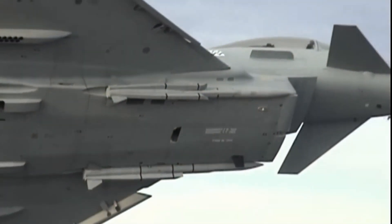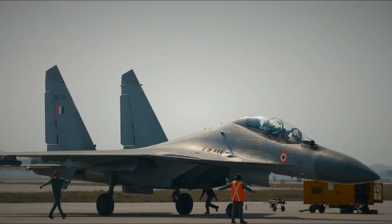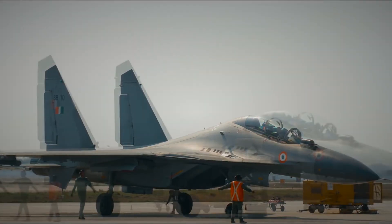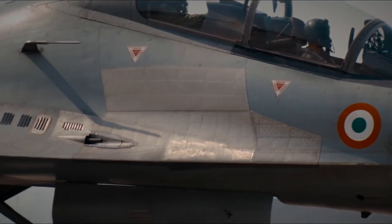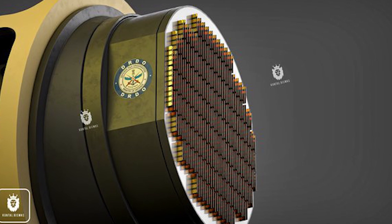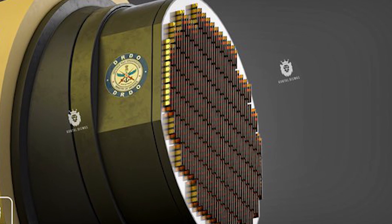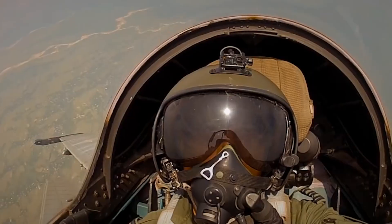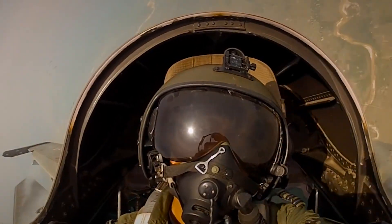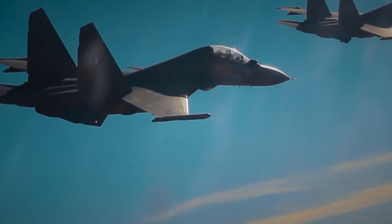However, this may soon change as India plans to install its own Uttam AESA radar on 150 Su-30 MKIs. This Uttam radar will also be fitted into the indigenous Tejas fighter jets and other Indian air weapon systems. With the introduction of the new radar on the platform, the Indian Air Force is hopeful that the European manufacturer will not have the same objections as before.